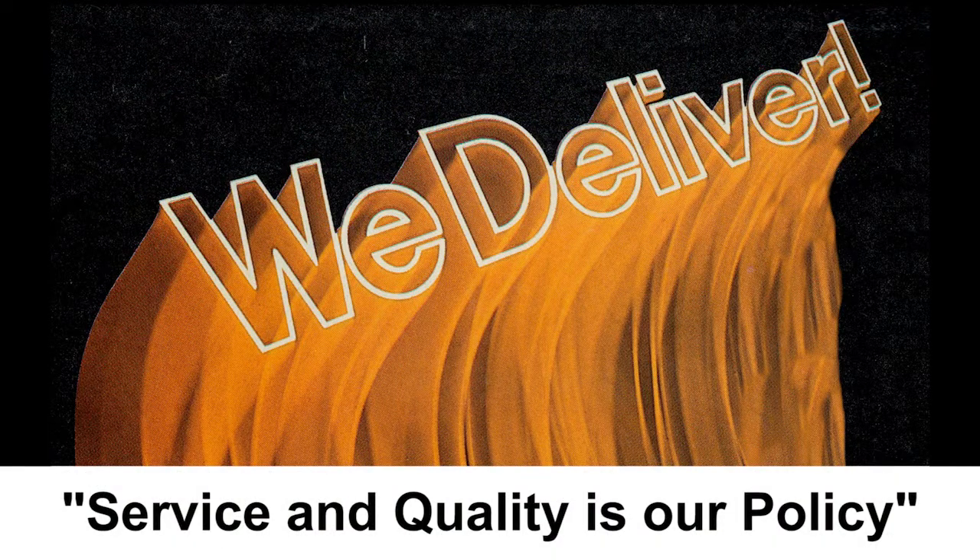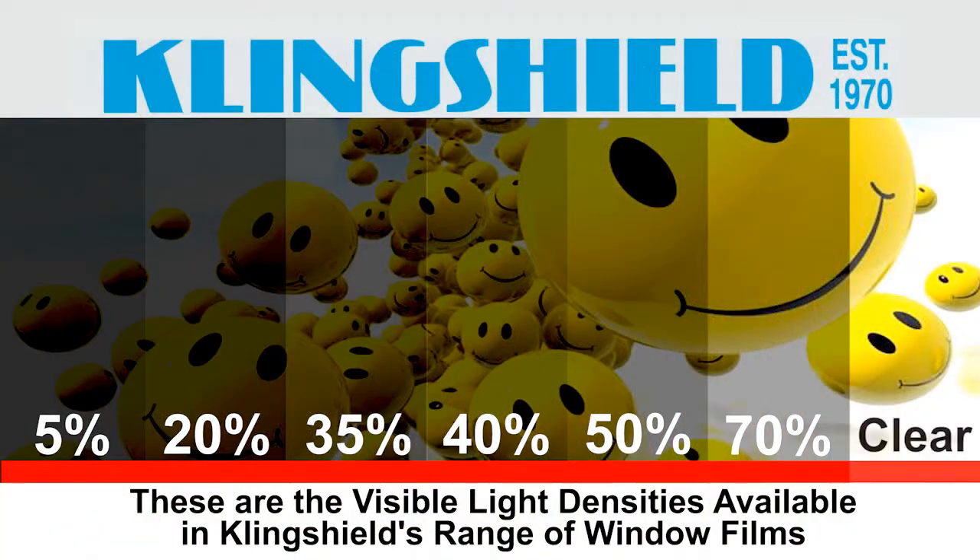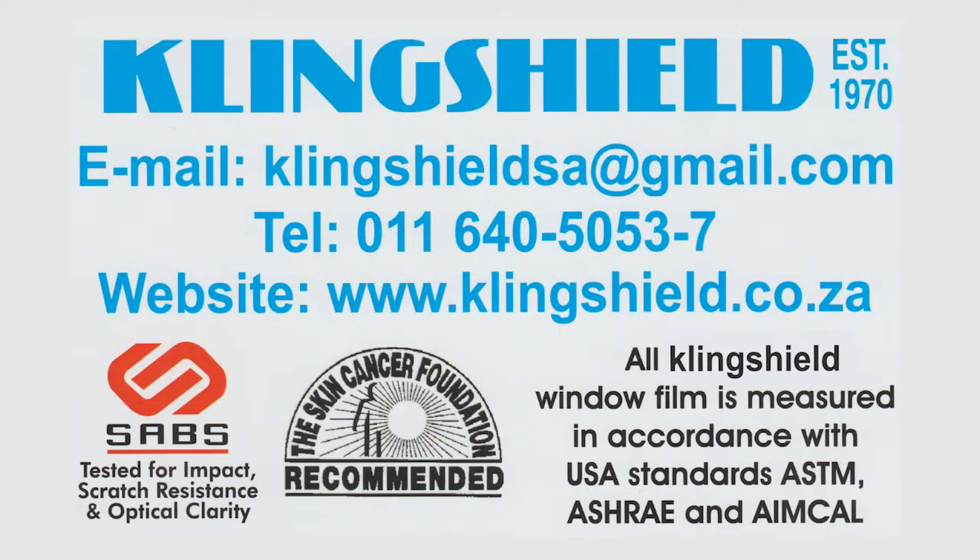For more information, call Clingshield on 011-640-505-3456-7, or go on to our website, www.clingshield.co.za.